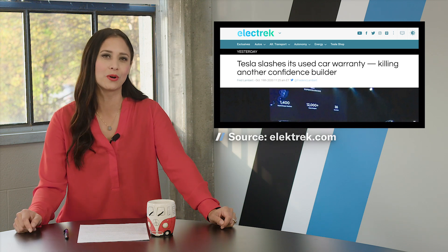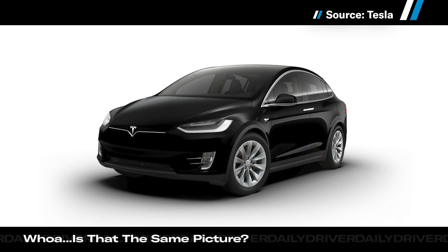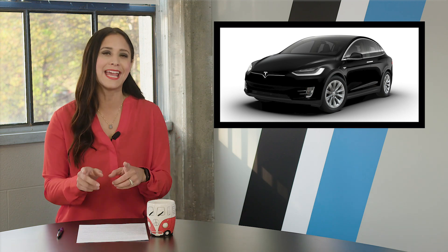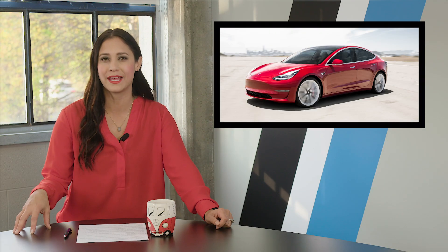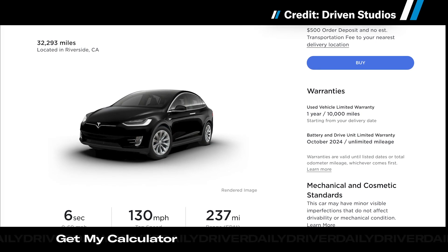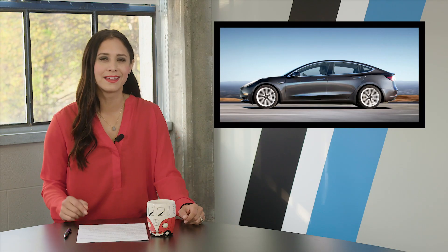Tesla is seriously turning the dial back on its used car warranty coverage. In past years, if you bought a used Model S or X that was less than four years old and under 50,000 miles, it was protected by a used vehicle limited warranty for four more years or 50,000 miles from the date you took delivery. If the car was older or had more miles, Tesla would cover it for two more years or until your odometer hit 100,000 miles. As reported by Electrek, those same cars are now warrantied for only one year or 10,000 miles beyond the original warranty. So if you bought a four-year-old Model X from Tesla, they warranty it for one year or 10,000 miles instead of four more years and 50,000 more miles. And for those of you who are not good at math — that's a lot worse.